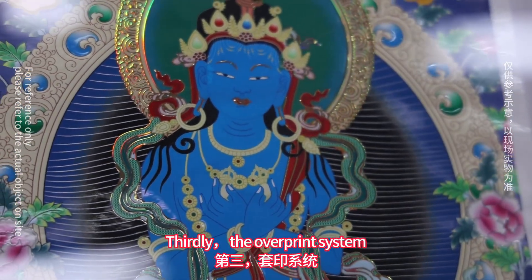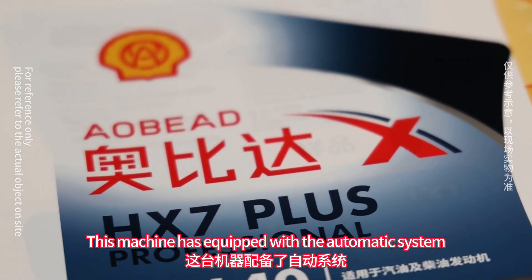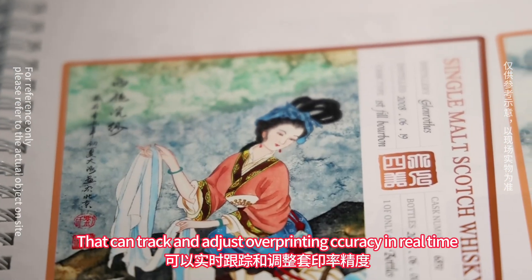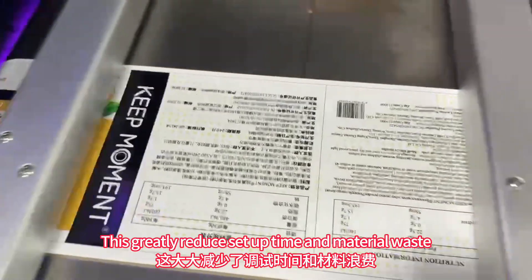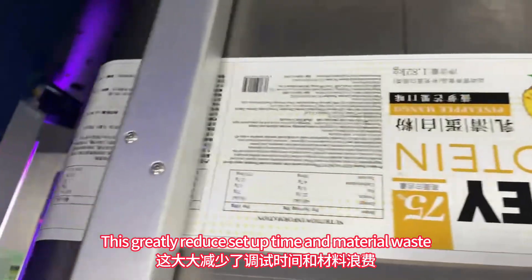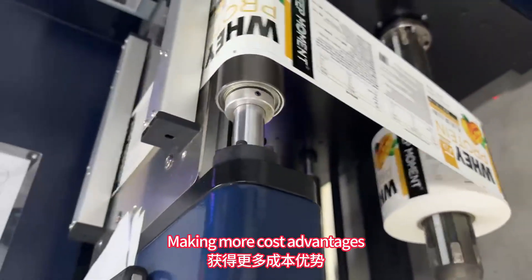Thirdly, the overprint system. This machine is equipped with an automatic system that can track and adjust overprinting accuracy in real time, greatly reducing setup time and material waste, making it more cost advantageous.